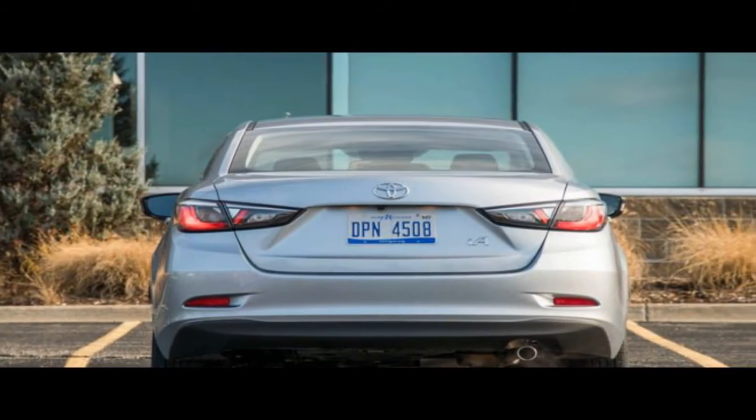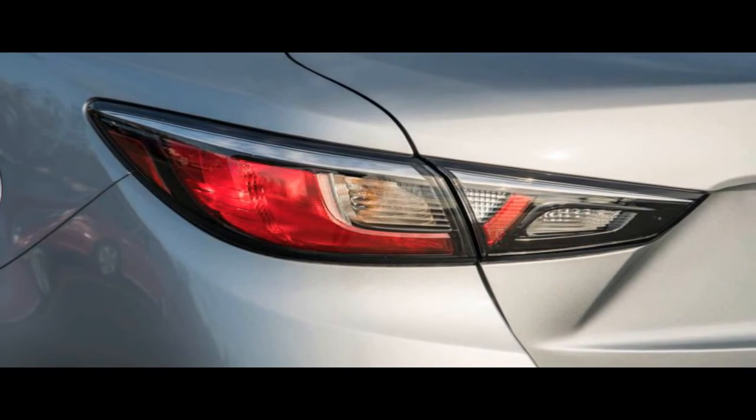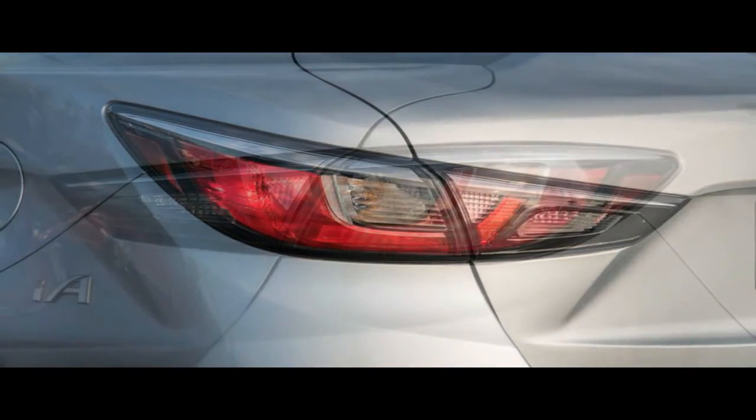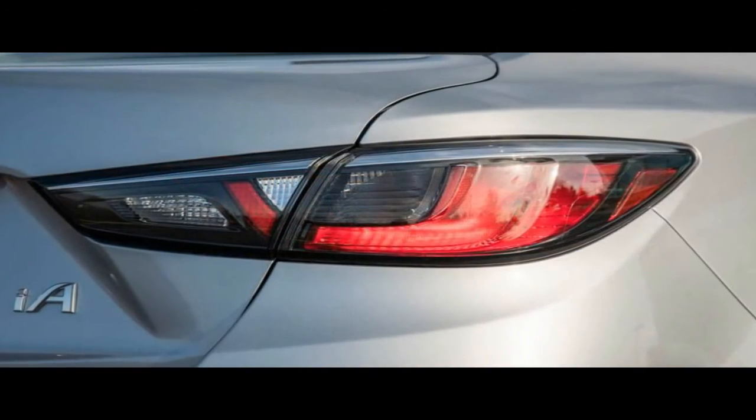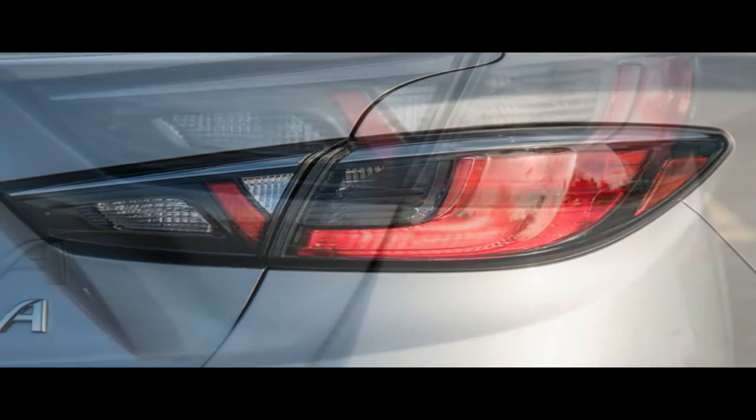Musk has hedged the production rate goals by saying that any natural disaster or hitch with its suppliers might slow the ramp-up rate even more. As of August 1, 2017, Tesla has delivered only 30 vehicles to employees and none yet to the general public.